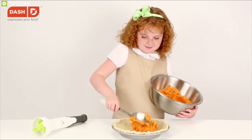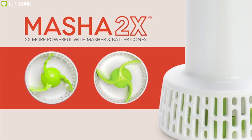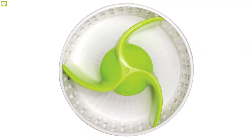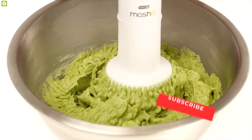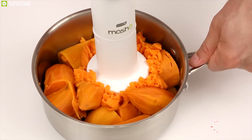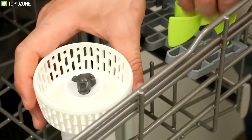Make perfect homemade mashed potatoes, guacamole, applesauce, and more in under a minute with minimal effort using the Dash Mecha 2x. Equipped with patented rotor cone technology, it ensures a perfect creamy texture every time. Made from BPA-free material, it's ideal for preparing baby foods as well. It is also dishwasher safe, allowing you to clean it after use without any stress.